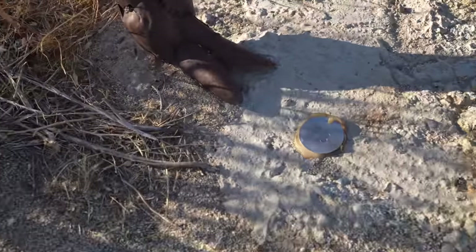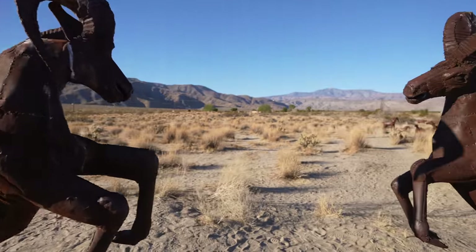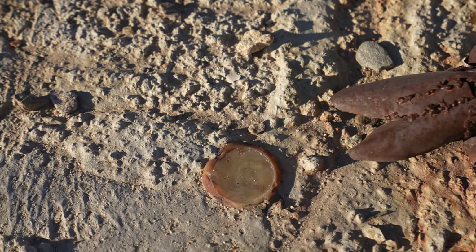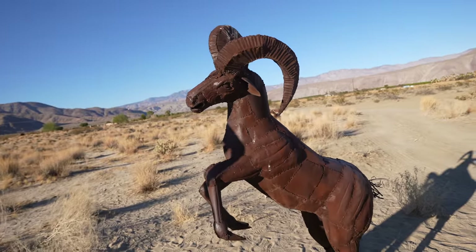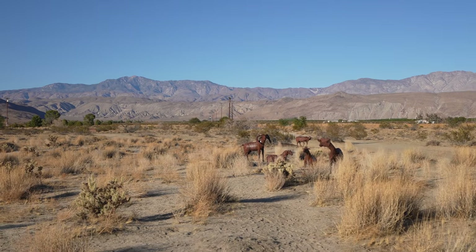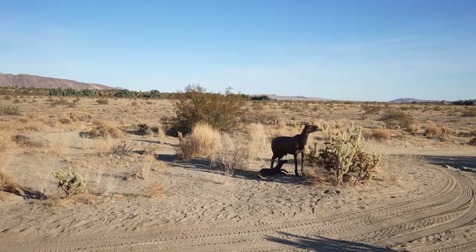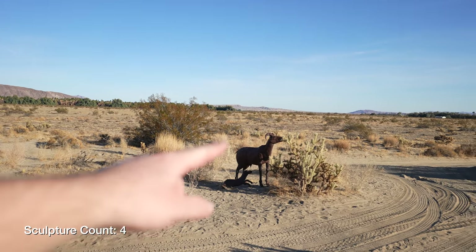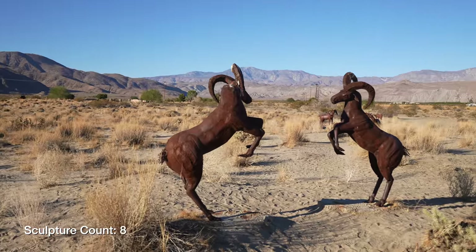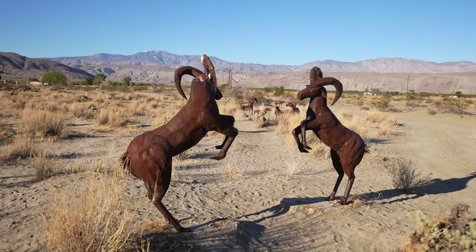Looks like this is number 73 of the statues. This is number 73 and 74. There are a lot of sculptures — there's actually over 130. It's like 13 statues we just saw right here.